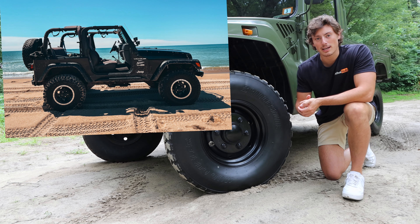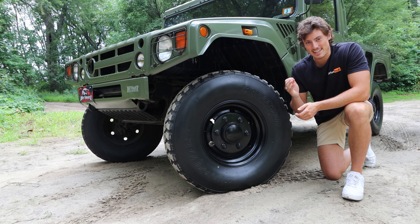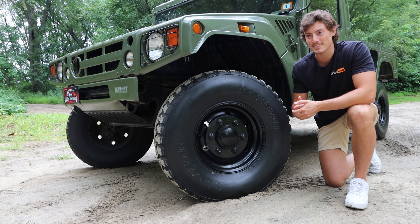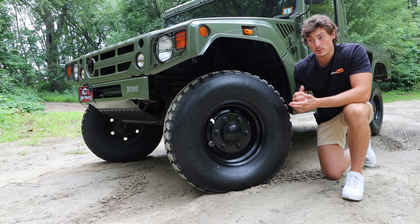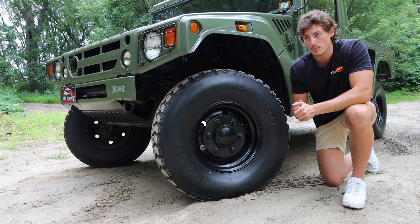The Jeep Wrangler — a vehicle I love dearly because I own one — has six and a half inches less ground clearance than the Megacruiser, which has a whopping 16 and a half inches of ground clearance. I would try to measure and prove it to you guys, but that video would get deleted off YouTube instantly.